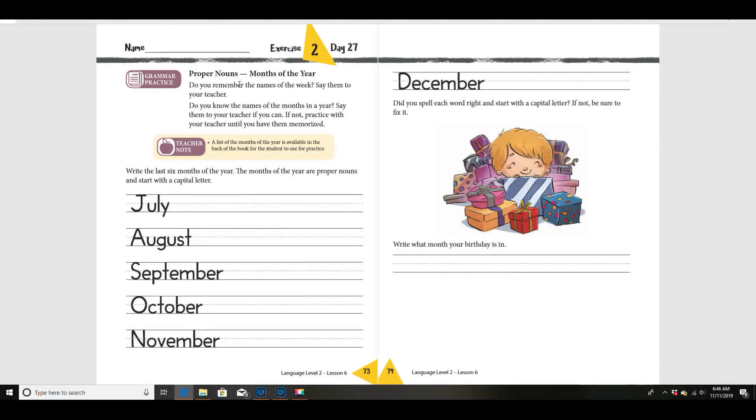Do you think you can say the days of the week in order? Start with Sunday. Sunday, Monday, Tuesday, Wednesday, Thursday, Friday, Saturday — seven days in a week!